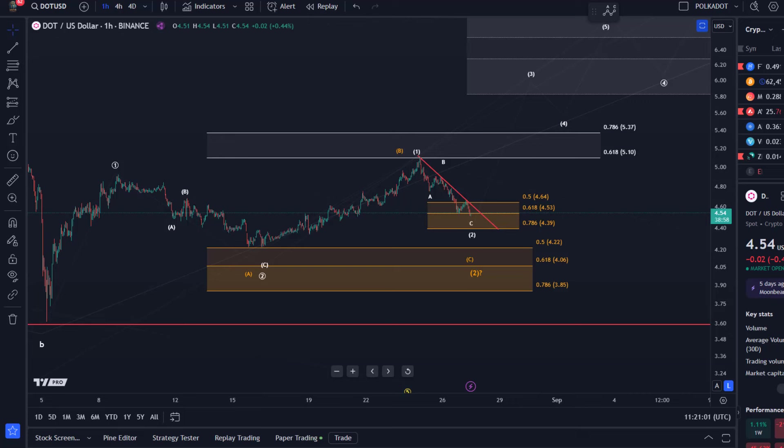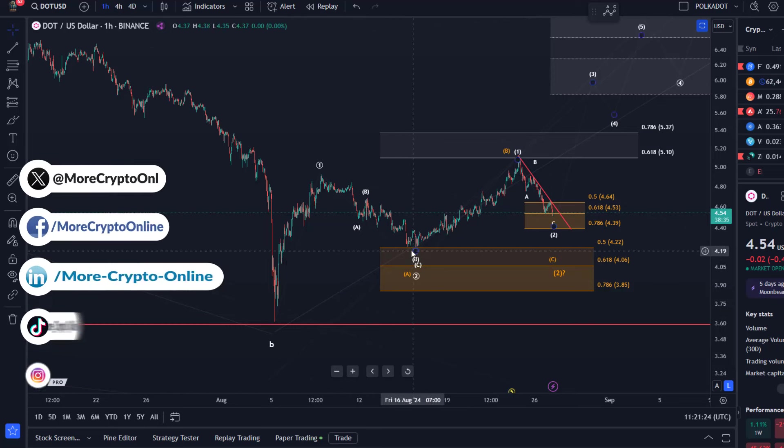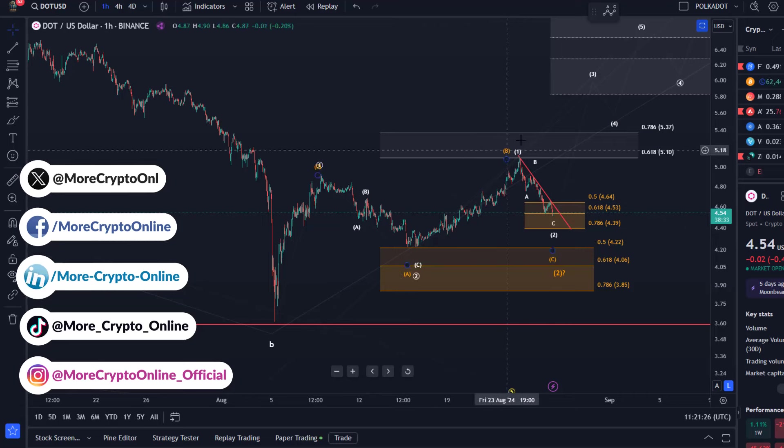Hello and welcome to another update video about Polkadot. DOT is in a support zone at the moment — this wave 2 support zone that we talked about in the last few days. We've seen here an initial rally in wave one that was between the 5th of August and the 8th of August, then a pullback which appears corrective in nature, so we call that a possible one-two setup.